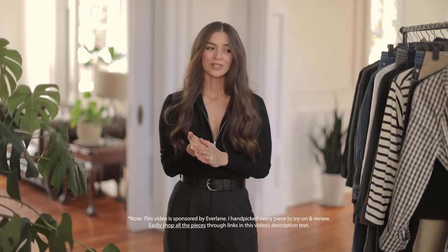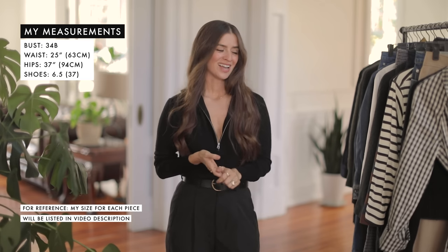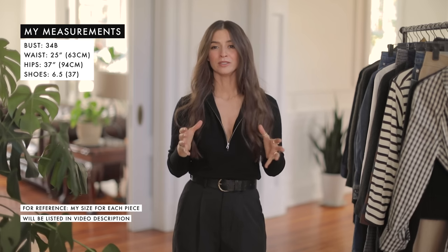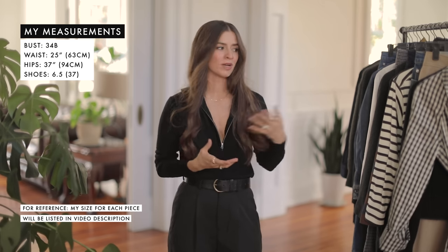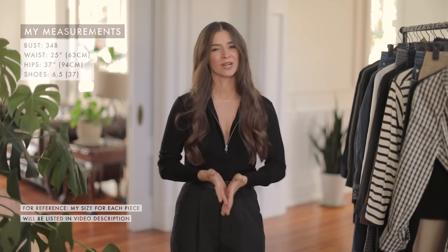Thanks to Everlane for sponsoring this video — they've been a longtime supporter of this channel. I think my first ever sponsored content was Everlane related, so our relationship goes back quite a way. They really helped me build the core of my closet, and that's why I lean heavily on them for my basics because the quality with the price point is just such a great match. So with that said, let's get on to the first piece.